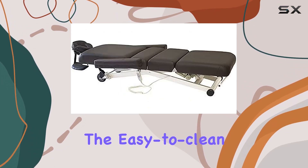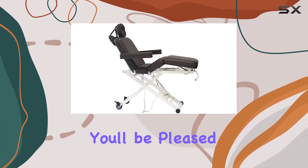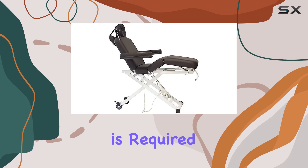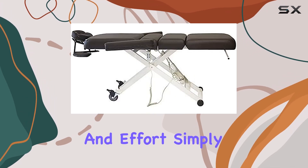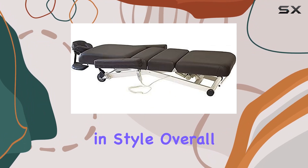Plus, the easy-to-clean surface ensures quick and hassle-free maintenance between appointments. In terms of assembly, you'll be pleased to know that no assembly is required, saving you time and effort. Simply unpack the table, plug it in, and you're ready to start pampering your clients in style.